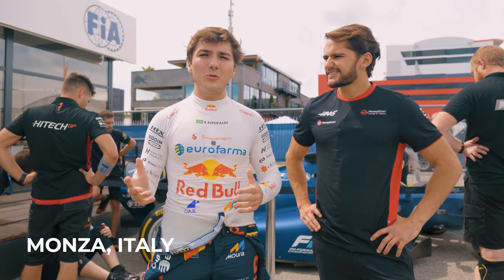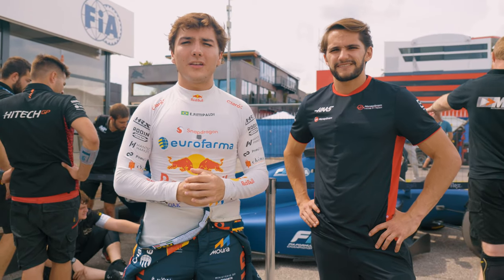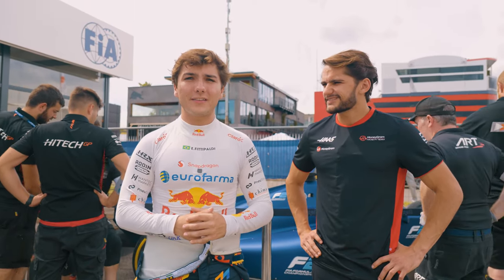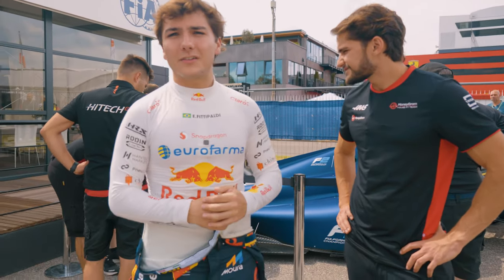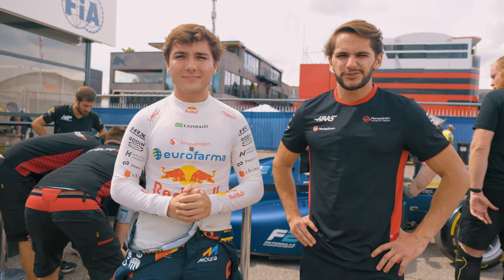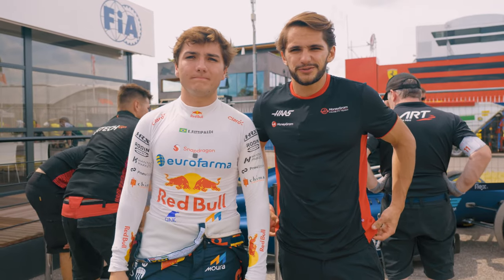Hey everyone, we're here in the Formula 2 paddock and they just launched the Formula 2 2024 car. Let's go have a look and see what it looks like. I think it looks pretty fast — it's looking really good. We're going to show you some of the details of the car and see what's coming for next season for these guys in Formula 2.